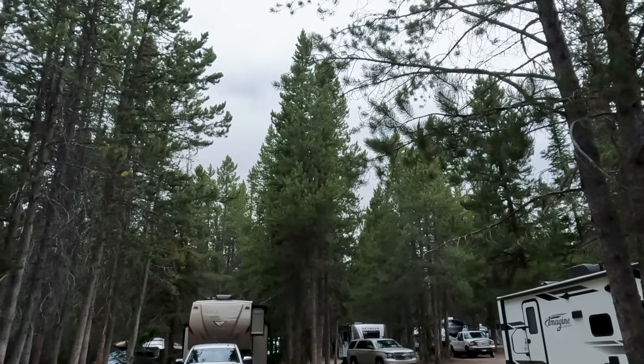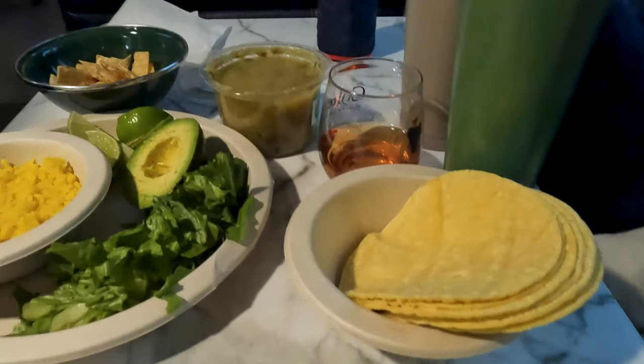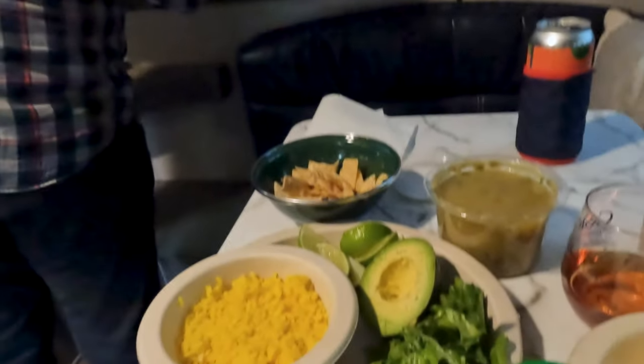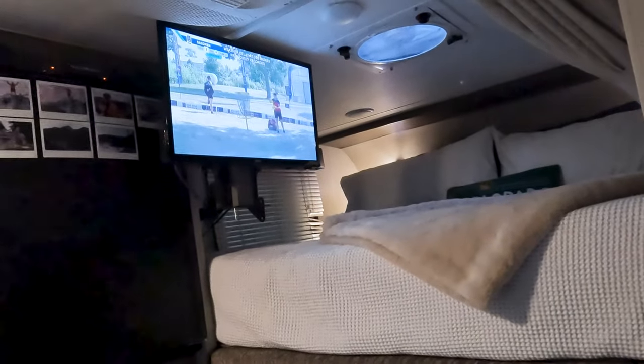We returned to the campground safe and sound and made our usual dinner — tacos. Breakfast burritos, tacos, and disc golf, like always. Our usual.